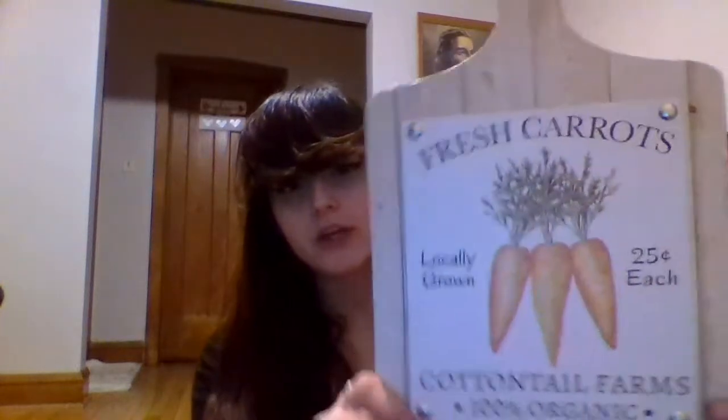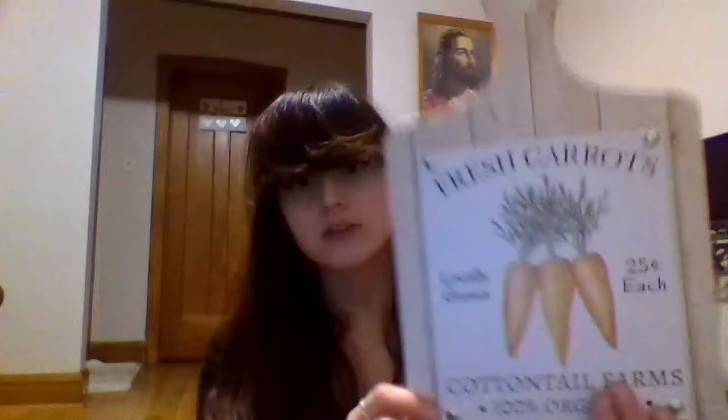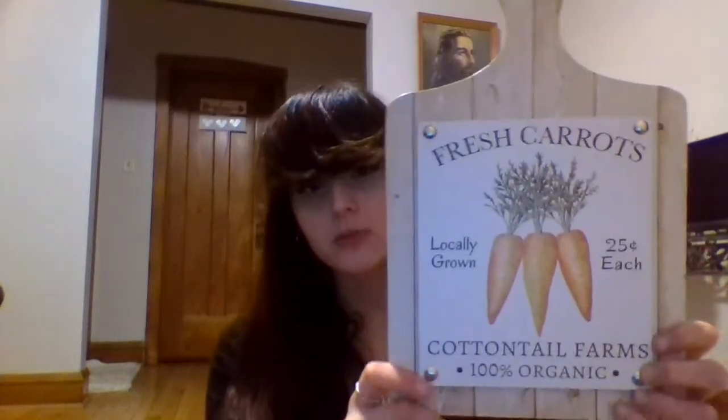Another gorgeous sign I love says 'Fresh Carrots' and it's from Cottontail Farms. I just think these are so cute and so well done. You'll be lucky if you can find these — they are super gorgeous.